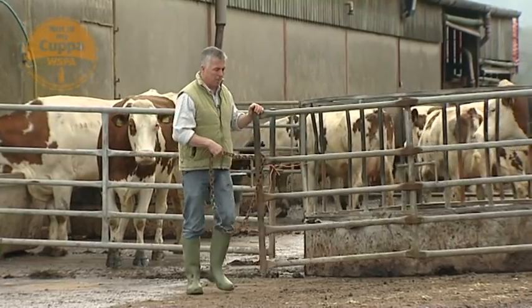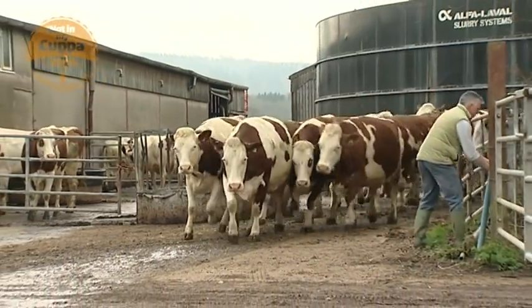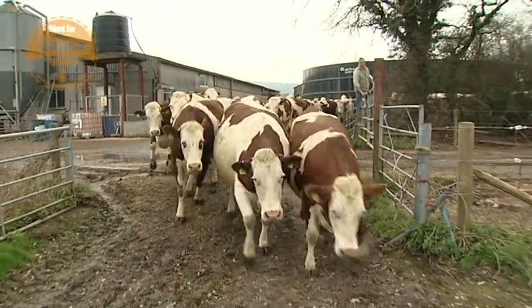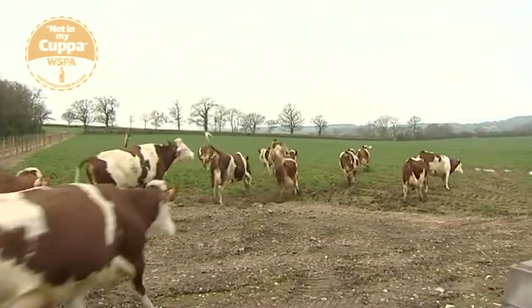Okay girls, spring's here. Let's let you out. Steady, one at a time. Steady, steady, steady now. Good girls. Whoa, whoa, whoa.